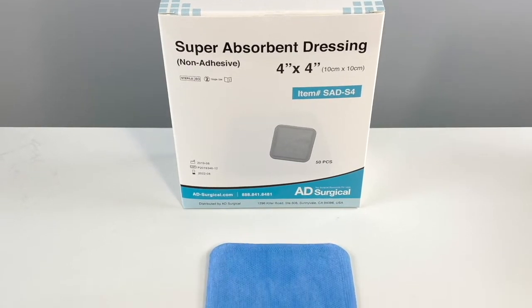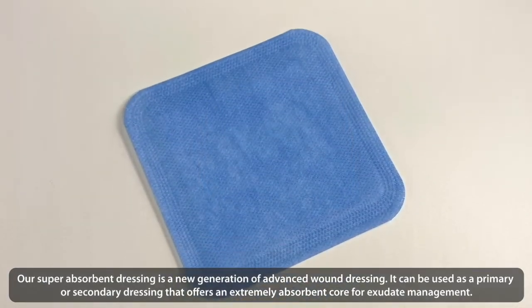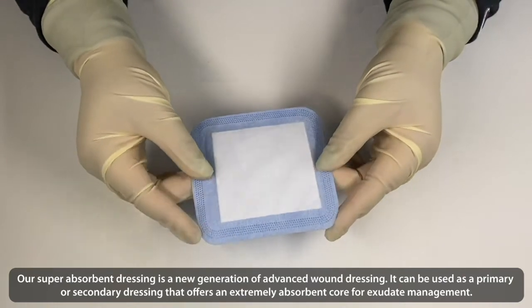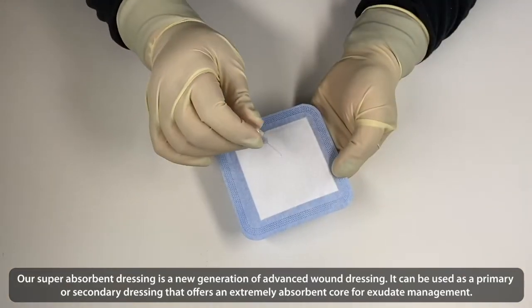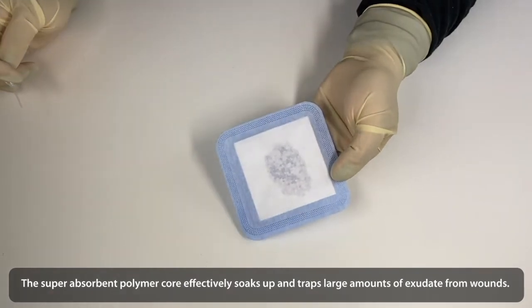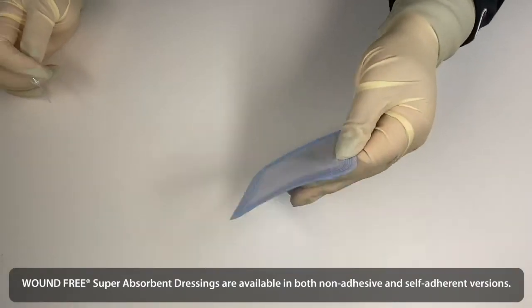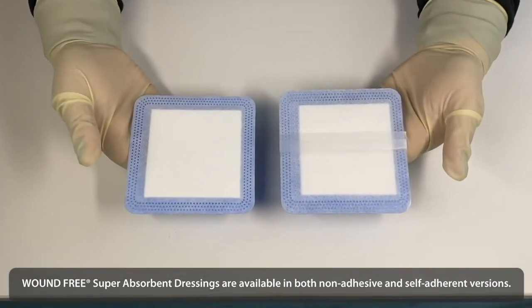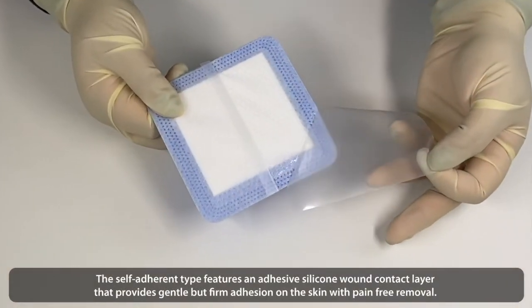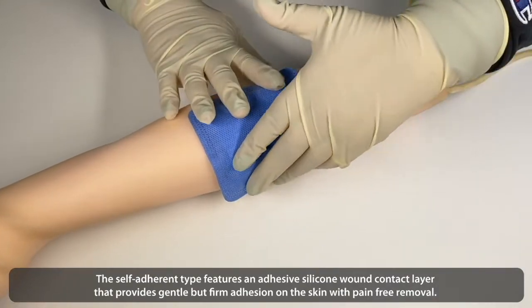Superabsorbent Dressings. Our superabsorbent dressing is a new generation of advanced wound dressing. It can be used as a primary or secondary dressing that offers an extremely absorbent core for exudate management. The superabsorbent polymer core effectively soaks up and traps large amounts of exudate from wounds. These dressings are available in both non-adhesive and self-adherent versions. The self-adherent version features an adhesive silicone wound contact layer that provides gentle but firm adhesion on the skin with pain-free removal.